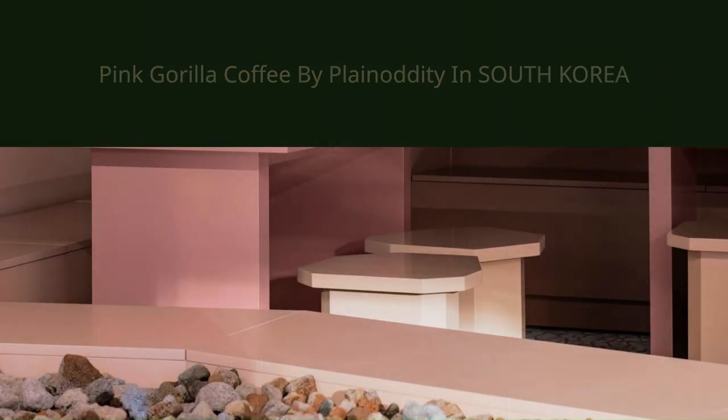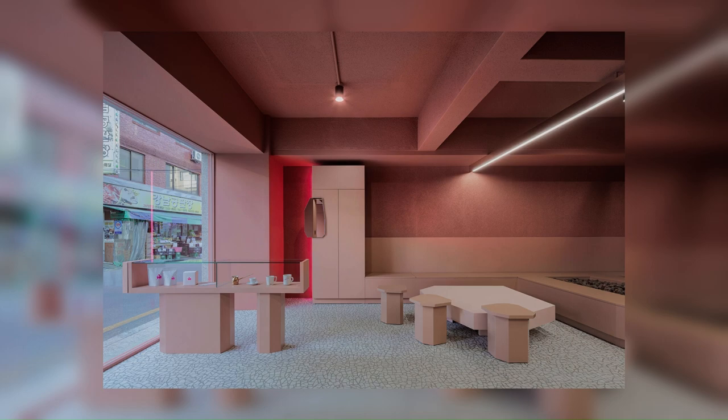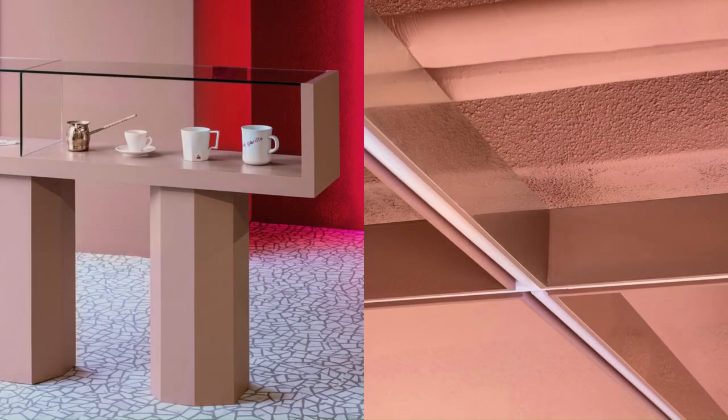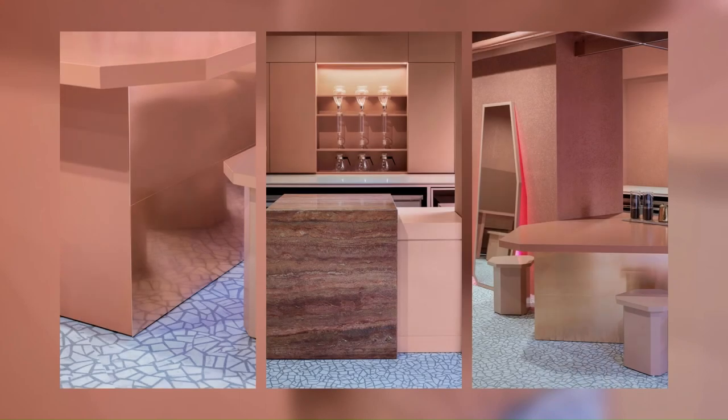The landscaping space that evokes the central space uses external stones to bring a sense of locality like Africa where gorillas live. The exterior space is neatly organized, but rather than putting it through glass, the display furniture inside is extended to the outside, making it a signboard that stimulates curiosity.